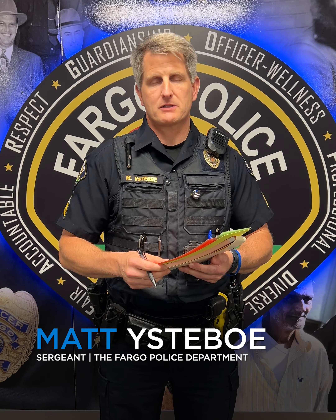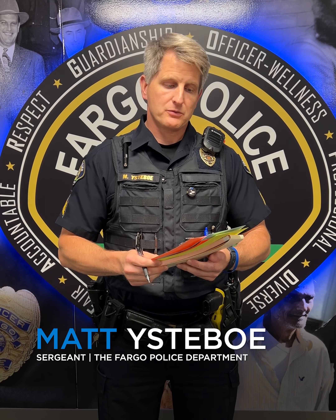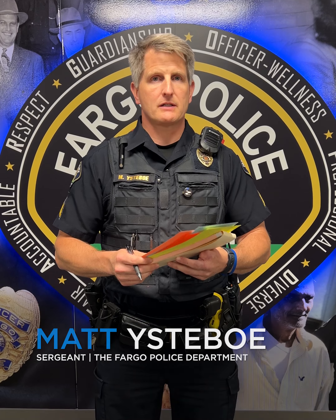Hello, my name is Sergeant Mattis with the Fargo Police Department. This week's Ask Fargo PD question is: how do we enforce parking restrictions in the City of Fargo?